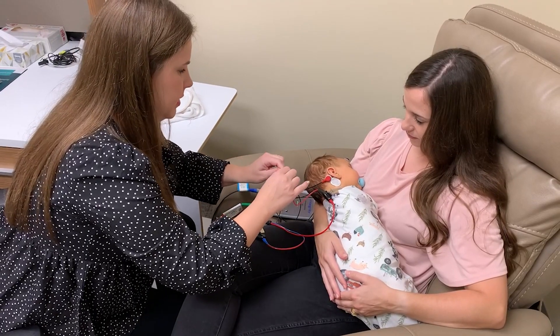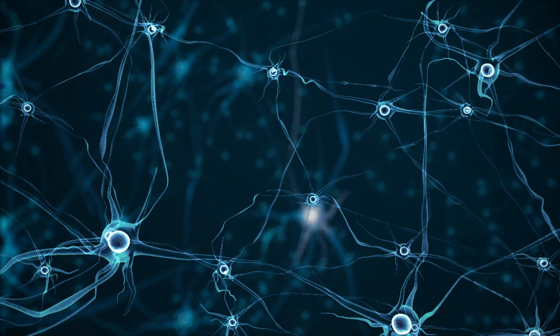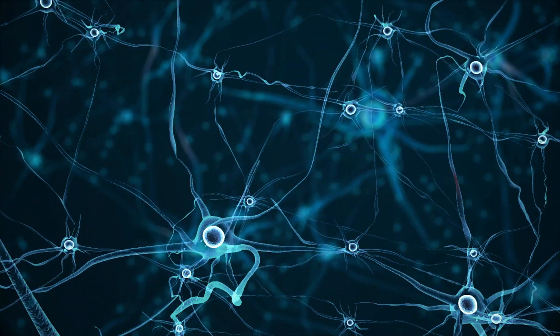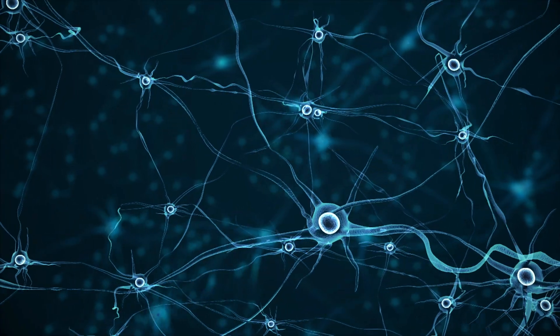This stands for Auditory Brainstem Response. An ABR is a special type of test that measures how the hearing nerve and brain cells respond to sounds. An ABR is a very safe and very gentle test done while your baby is asleep. When our brain cells respond to stimuli, such as sound, light, or pressure, they produce tiny electrical signals. These signals from the brain cells then travel through the head. We can measure those electrical signals through special wires taped to the head called electrodes.